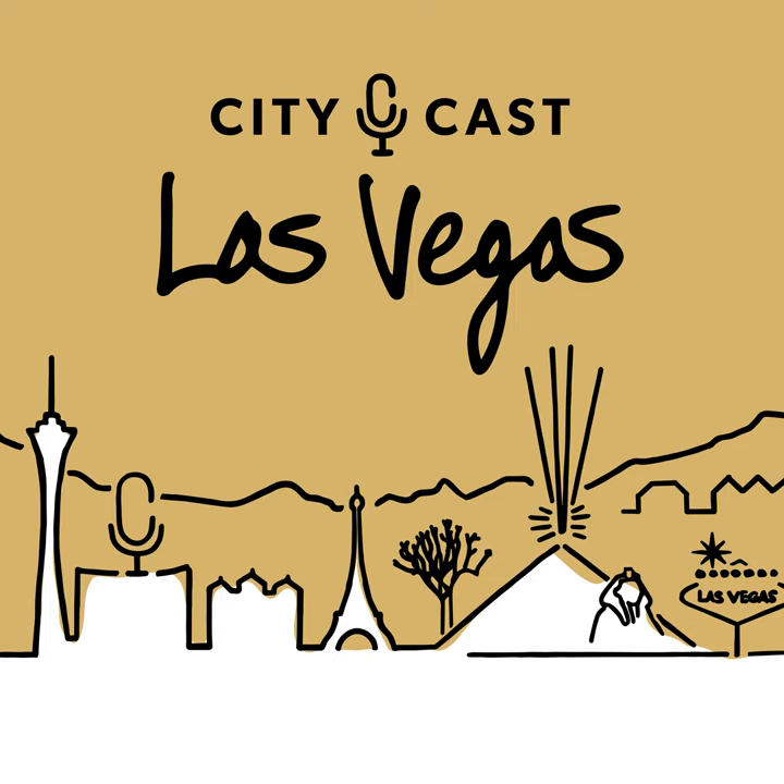That's all for today here on CityCast Las Vegas. We'd love to hear your tortoise stories and questions — reach out, our email and phone number are in the show notes. And while you're at it, if you enjoyed this show, leave us a review — it helps other locals find us. We'll be back tomorrow morning with more news from around the city. Take care.